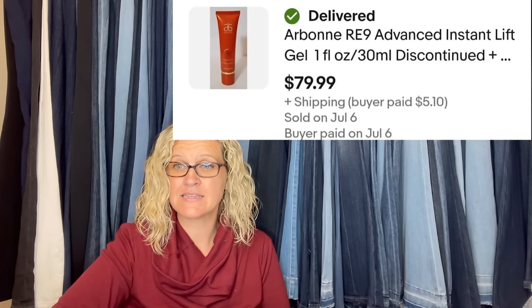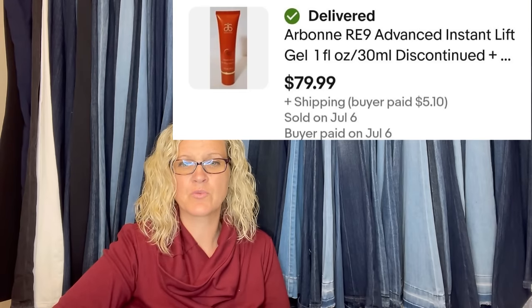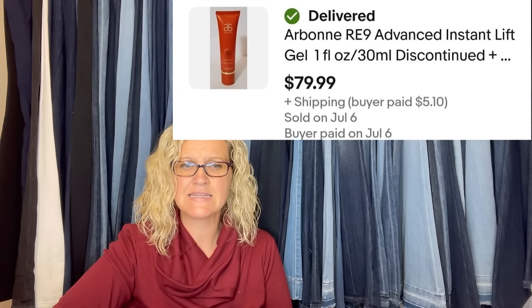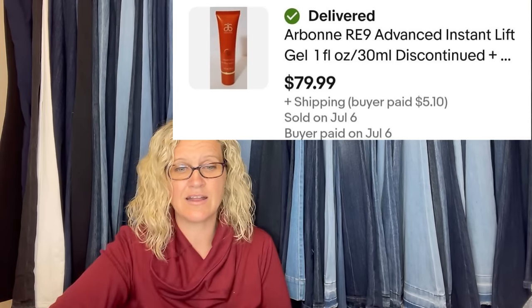Picked this up at a yard sale a couple weeks ago in a lot with other Arbon stuff for $3 altogether. This took a little over a week to sell at full asking price. It is the Advanced Instant Lift Gel — discontinued — $79.99 on that.